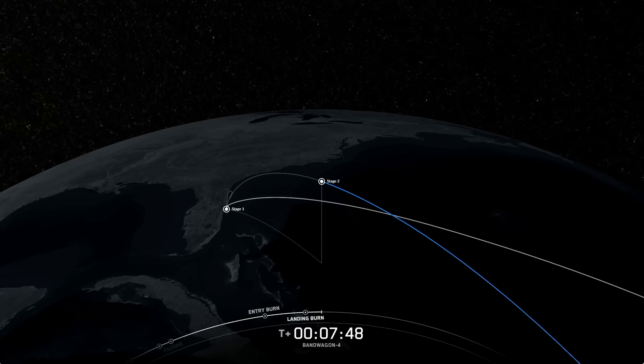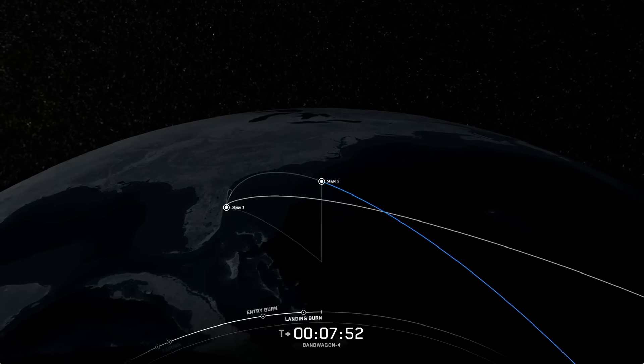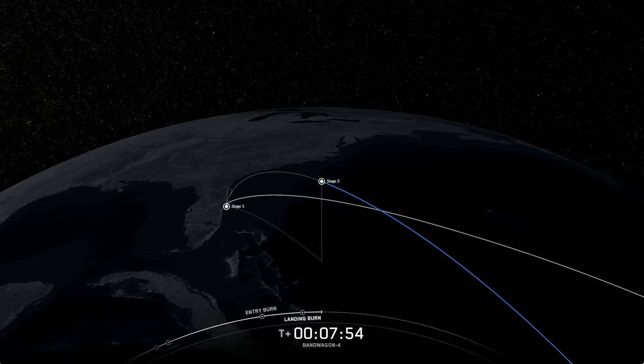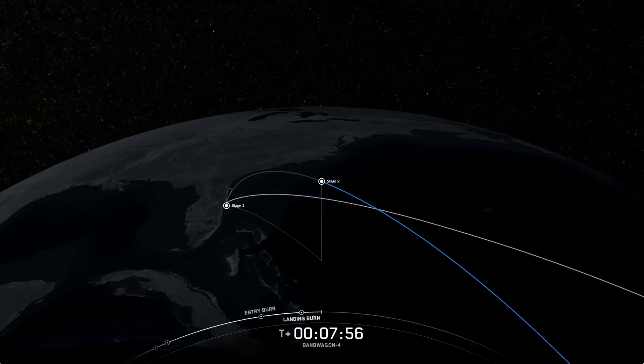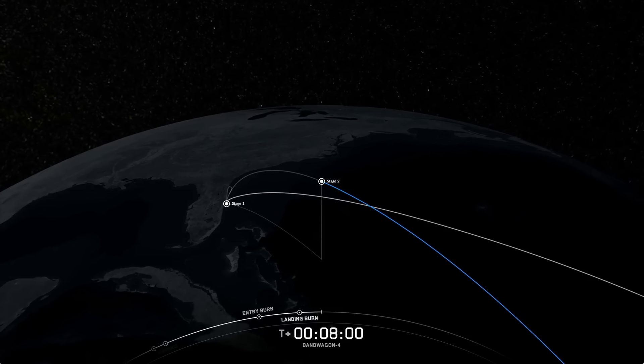Now we have about two minutes remaining before the next event, which is SECO-1, or second engine cutoff 1. That's the first of three planned events where the second stage Merlin vacuum engine shuts down and restarts after a coast period. We'll do this three times before all payloads are deployed.